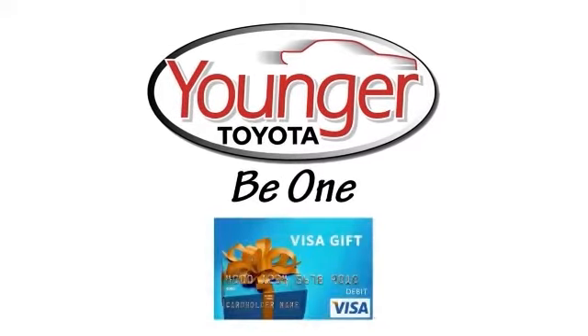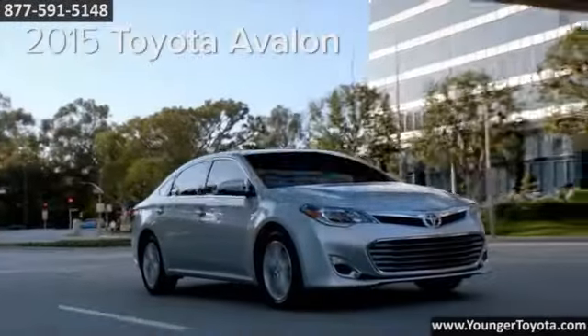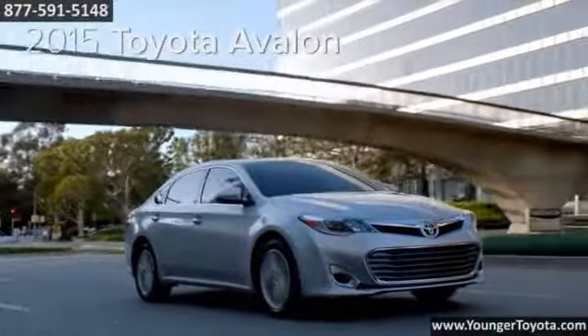Stick around after this short video to find out how to get your free Visa gift card. A radical drive — the 2015 Toyota Avalon.